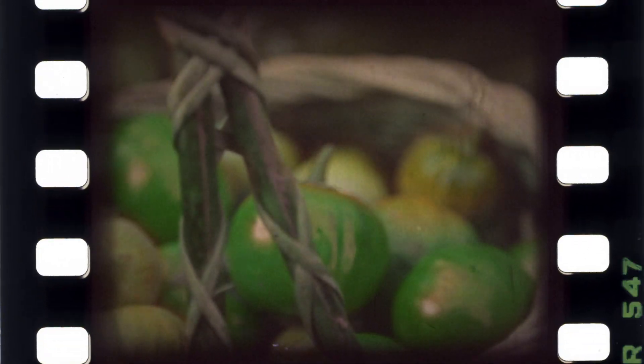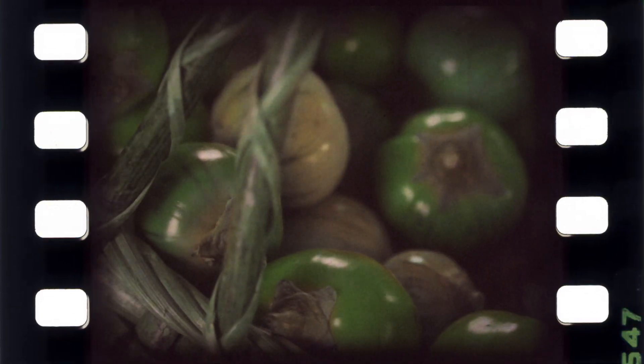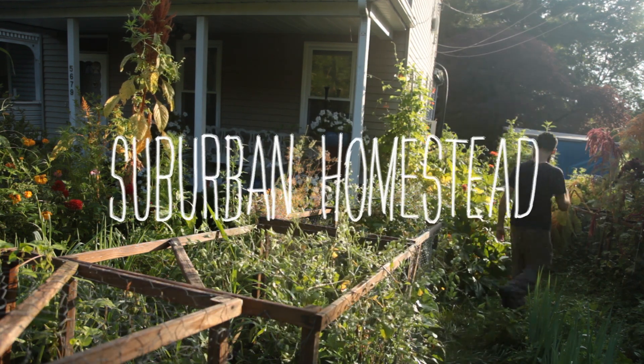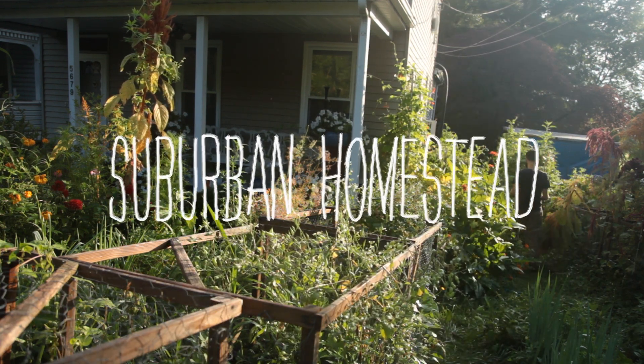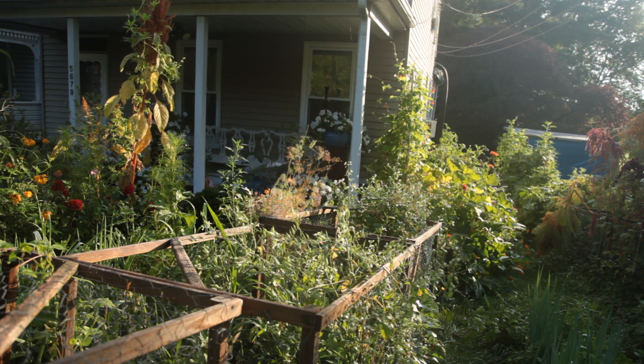After scouring the web and finding seeds on eBay, I was ready to grow this rare veggie I had a love-hate relationship with as a child. I've learned to love it, and if you like bitter, this might just be the veggie for you. So I decided to grow it.